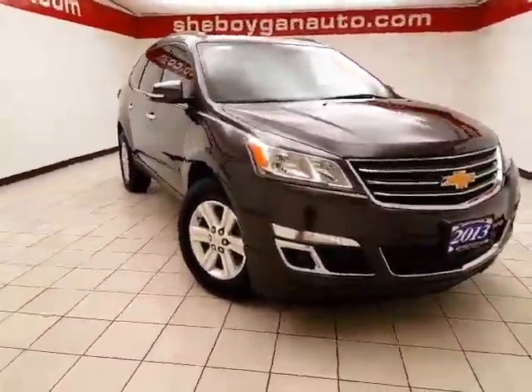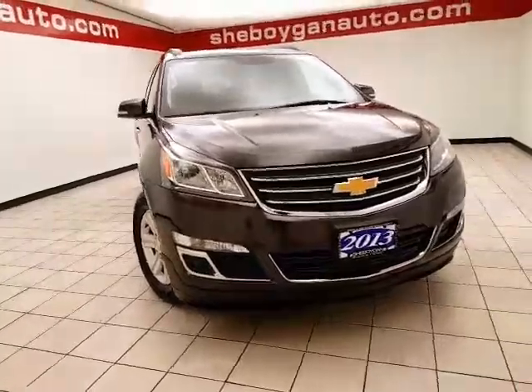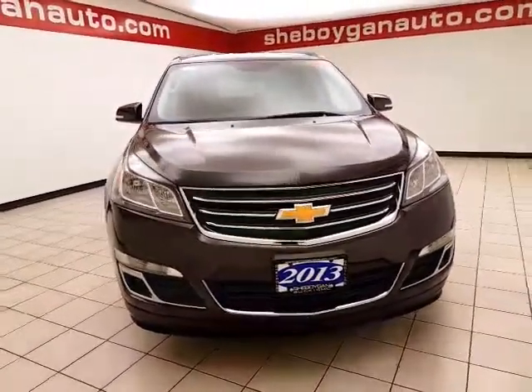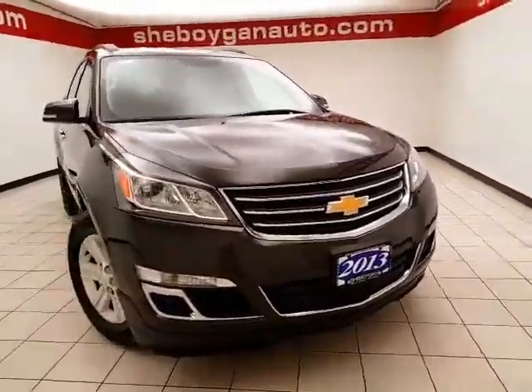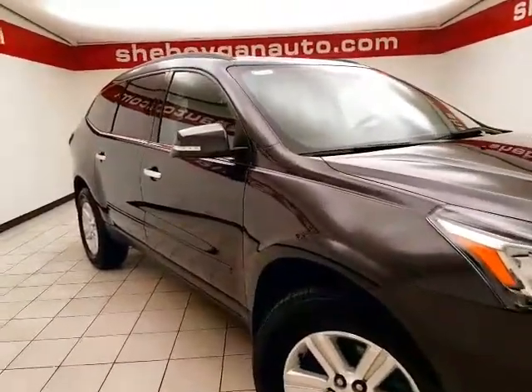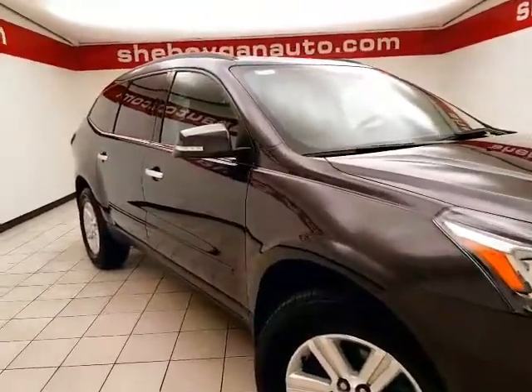Welcome to Cheboygan Chevrolet Chrysler Center. Today's special is a 2013 Chevy Traverse LT all-wheel drive, stock number Z5002XXA. This local trade has 77,000 miles, comes with a clean AutoCheck history report, and is cyber gray metallic in color.